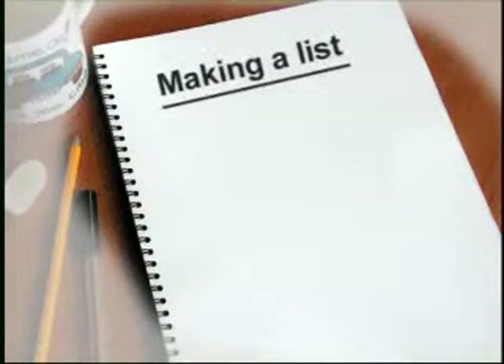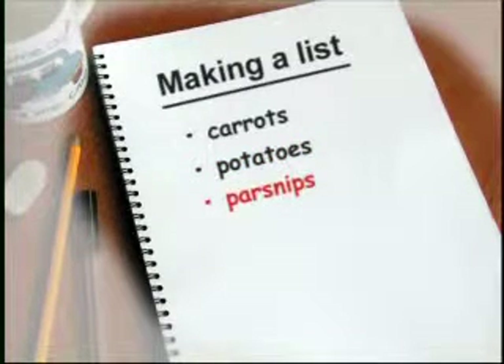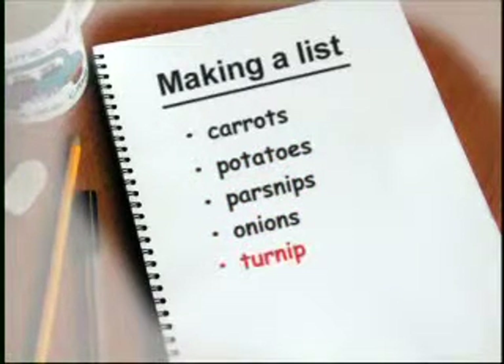We mentioned earlier that one more important lifestyle change is eating more fruit and vegetables. If you are making a shopping list for a healthy stew, here are some things you'd need to buy: carrots, potatoes, parsnips, onions, turnip and celery.